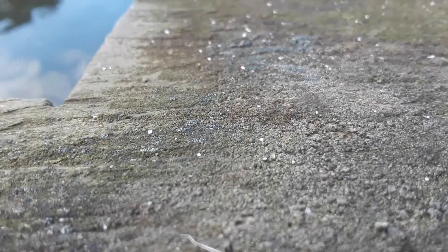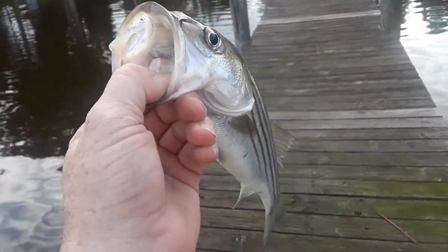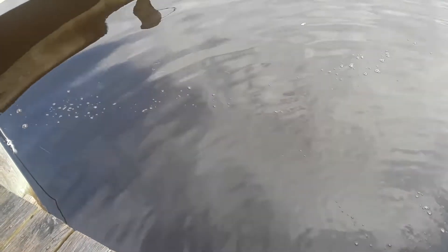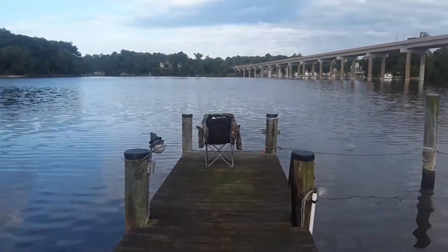I'm going to release this bad boy, so give me one second and I'll film the release. Hey everybody, welcome back to Ravenhawk Coins — this is the striped bass, we're gonna let him go. All right buddy, have a good home — and there he goes!